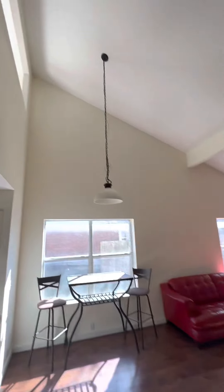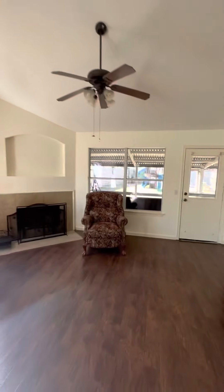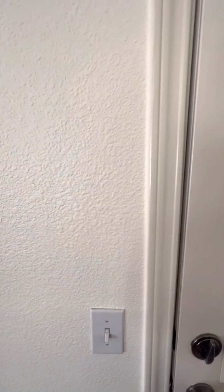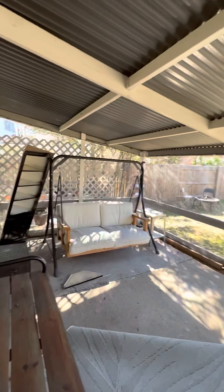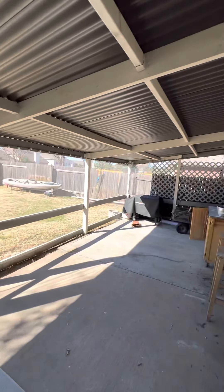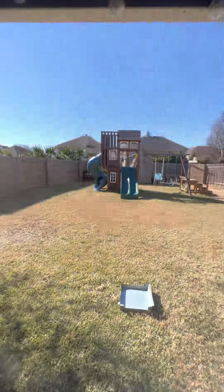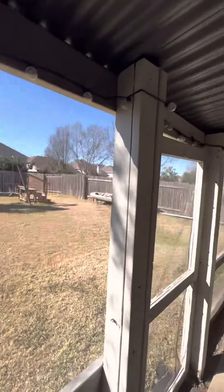There are nice vaulted ceilings in here. This is a screened porch. The yard is really big — there's a shed back there and a play structure. It's a pretty big yard; I haven't seen a yard this big in a while.